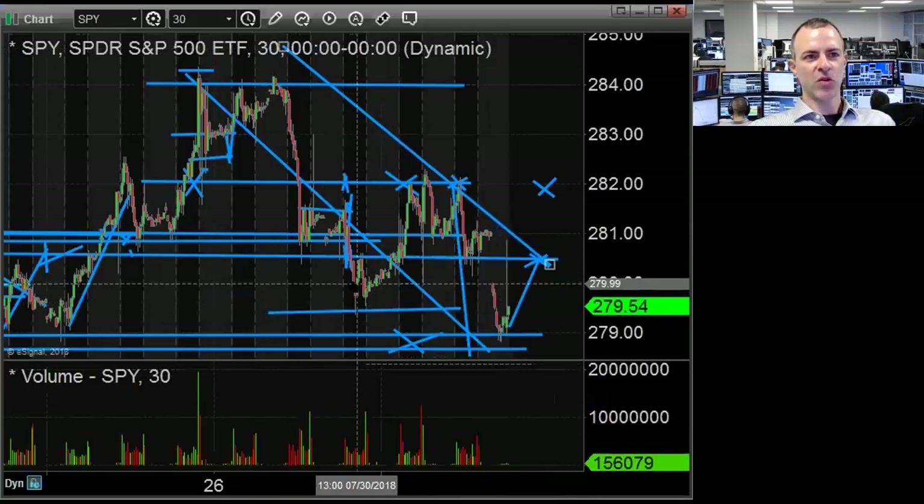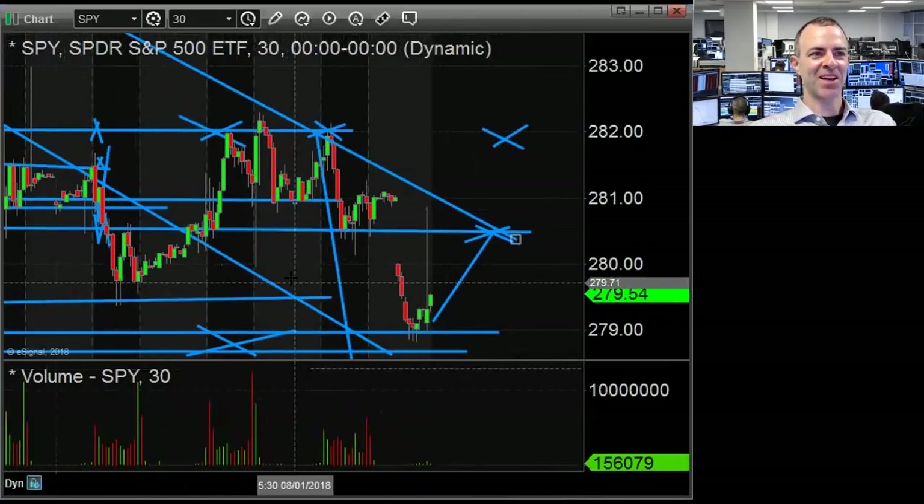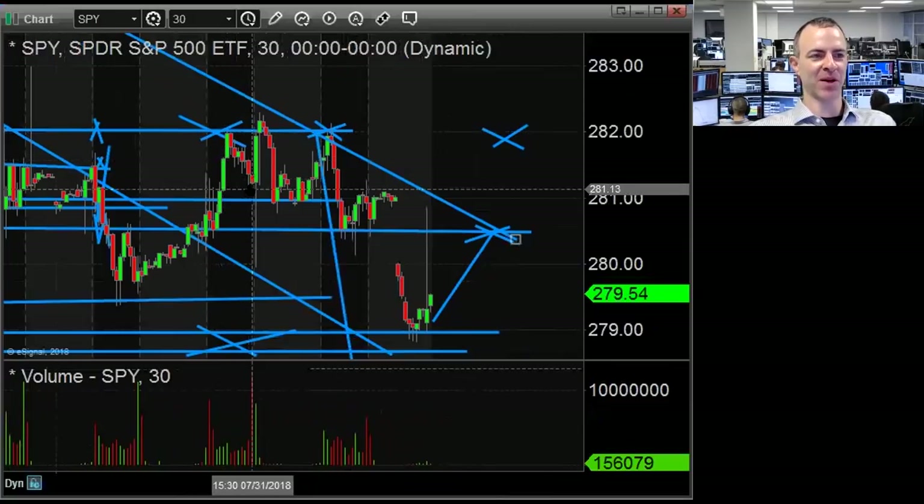Sellers are definitely in control now. The funny thing was I actually shorted it at 282 the day before, took a quick scalp — went down like 50, 60, 70 cents.